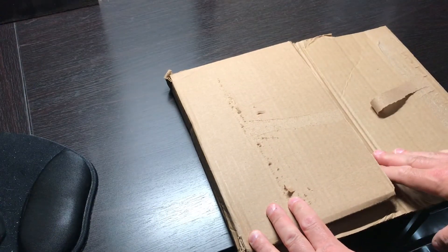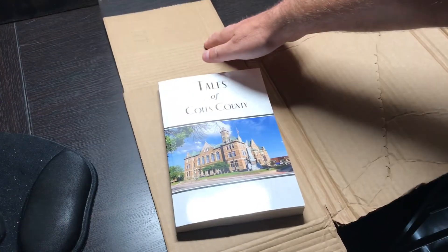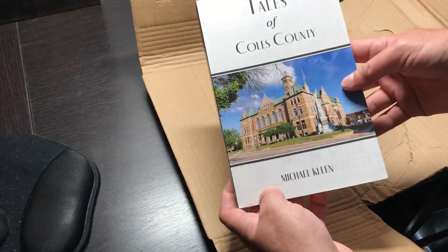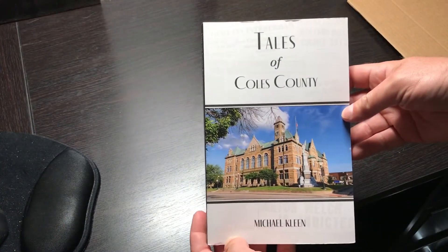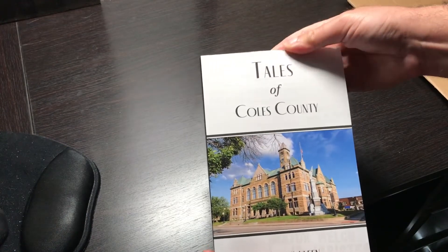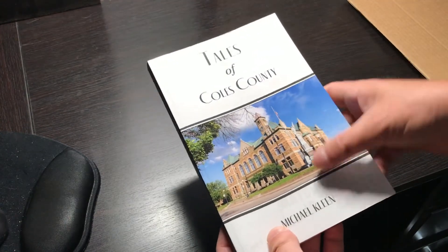There it is — this is the first time any of us are seeing it, and wow, look at that! The colors came out really nice. This is a lot better looking than I almost thought it would be. I was a little worried because of the different color palette you have to submit it as, but look at that picture.